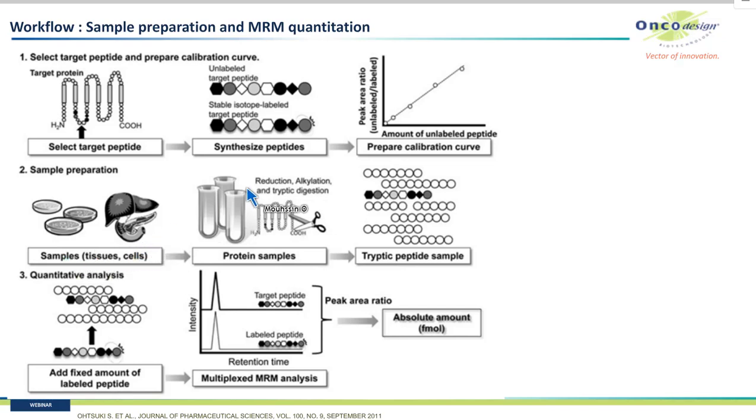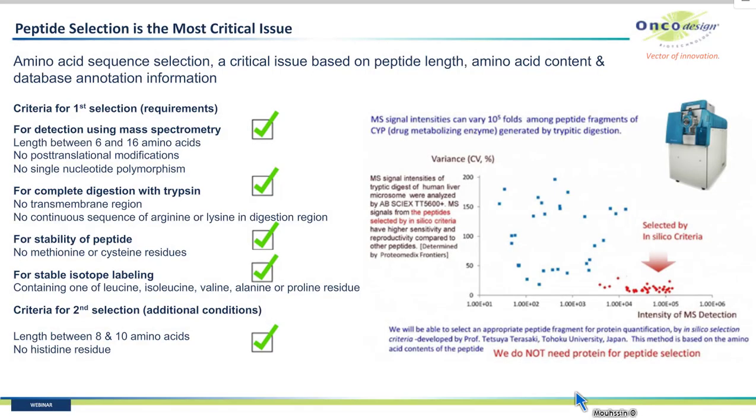From the tissue or cells, you purify the protein through several steps: denaturation, reduction, alkylation, and trypsin digestion are applied to the protein. For quantitation, you spike the isotopically labeled internal standard peptide and record all MRM transitions of both peptides. From the peak area ratio of the unlabeled to the labeled peptide, you are able to calculate the absolute amount in femtomoles of the signature peptide from the targeted protein.